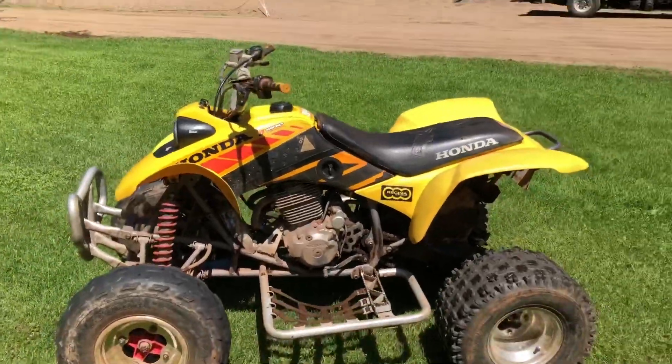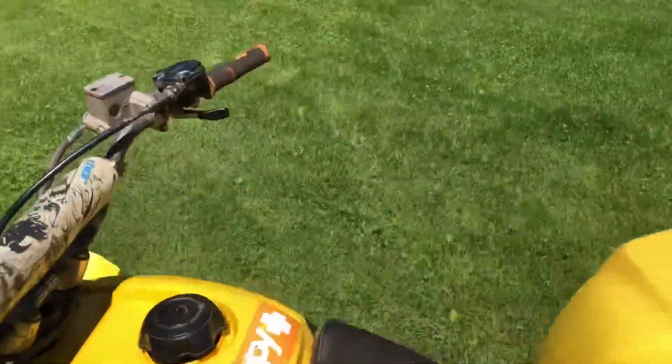We're gonna do a little ride on it — see if I can do this with one hand.